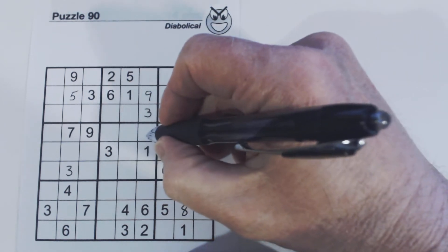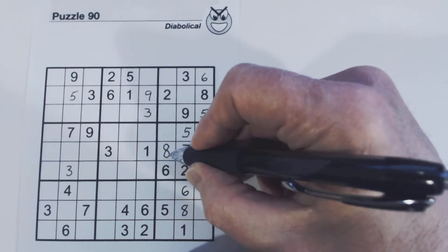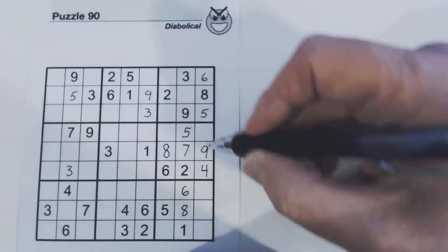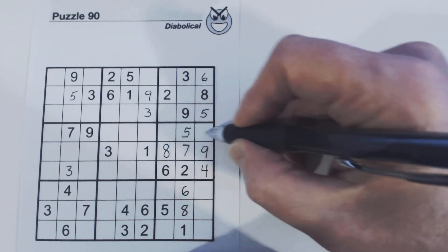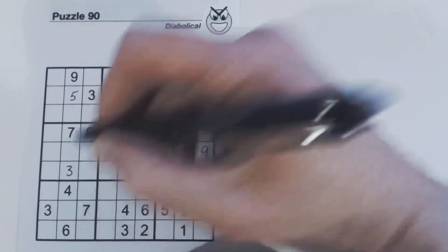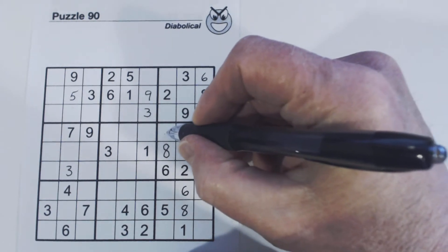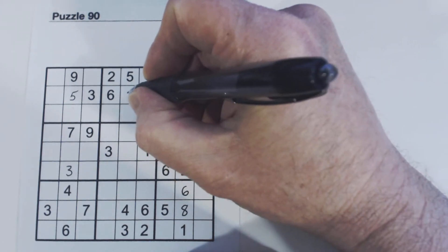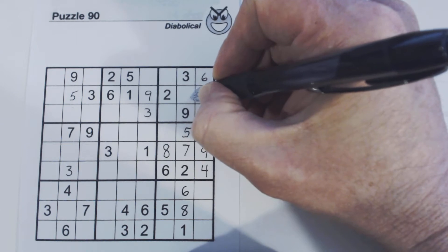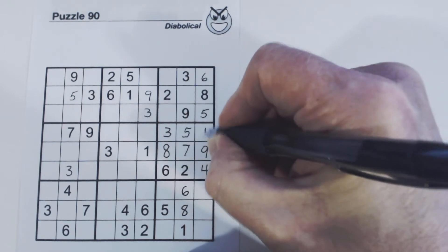Now we know we've got 4, 8 twins right here because we found one of the triplets. We've got an 8 here and an 8 here, so one of these is an 8. And we've got a 1 here and 1s here, so one of these is a 1 — so we've got 1, 8 twins here now. And these 1, 3 twins, we can solve them because we have ghost ones up here. We've got a 1 here, and we know these are 1, 4, 7 triplets. A 1 can't fit here, so these are ghost ones — so we know that's a 3, and that's a 1.